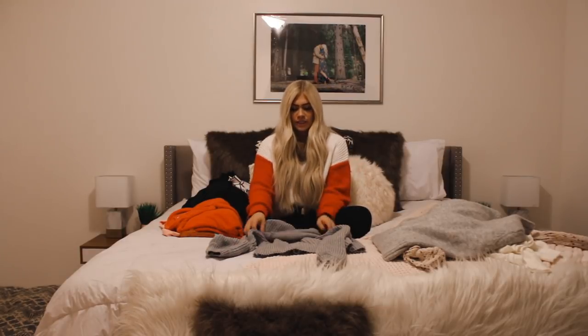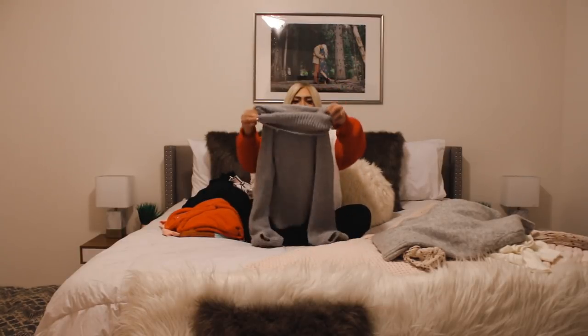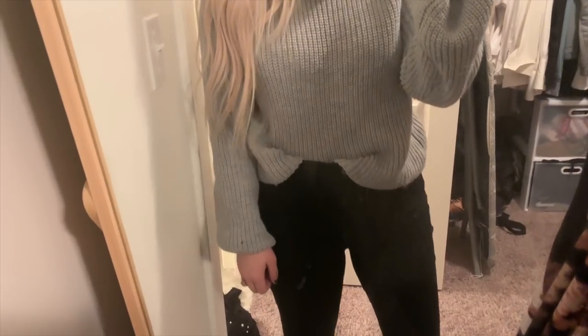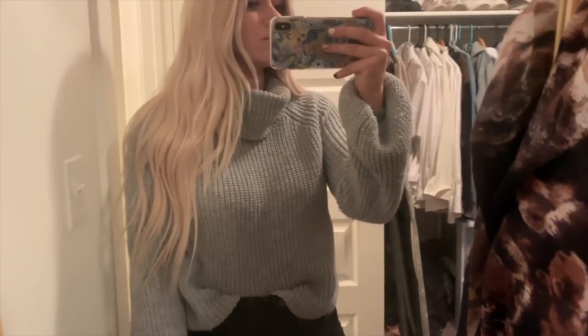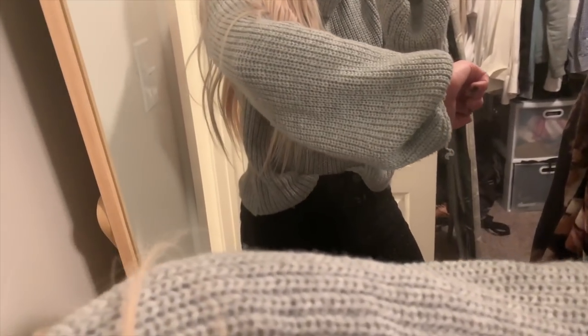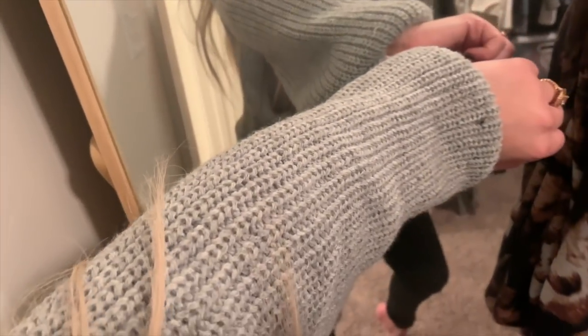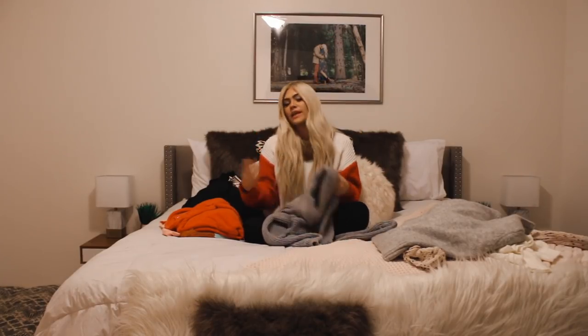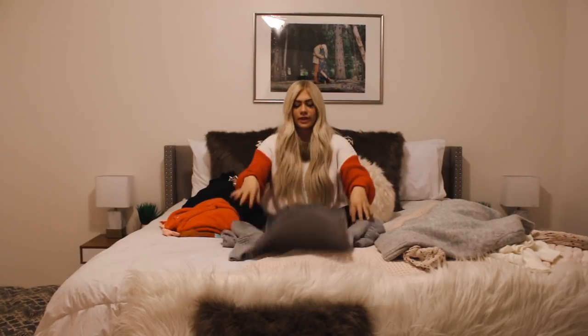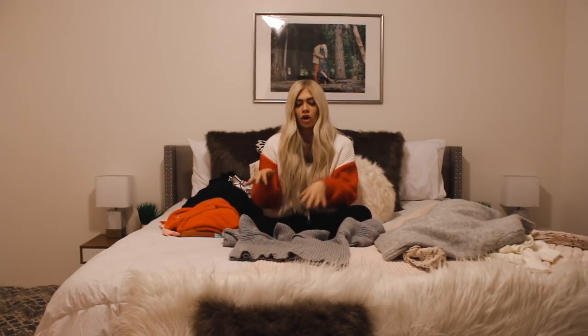Then I got this other gray turtleneck, which is actually a different material so they don't look too similar even though they're both gray turtlenecks. This one is a size medium and it's more of a chunkier cable knit material. What I love about this one is it has cinched sleeves — tighter at the end and flowier in the arm — which gives a really cool fit. It's also a little more cropped than the other one, which I like when I'm going for something more cropped.